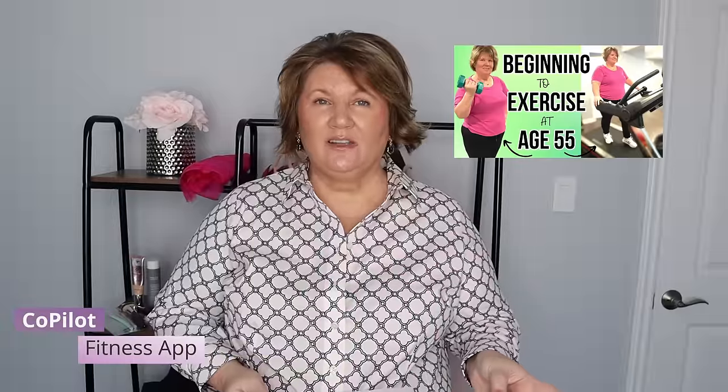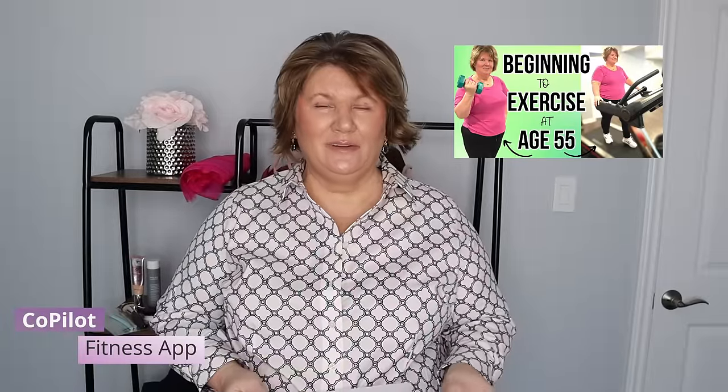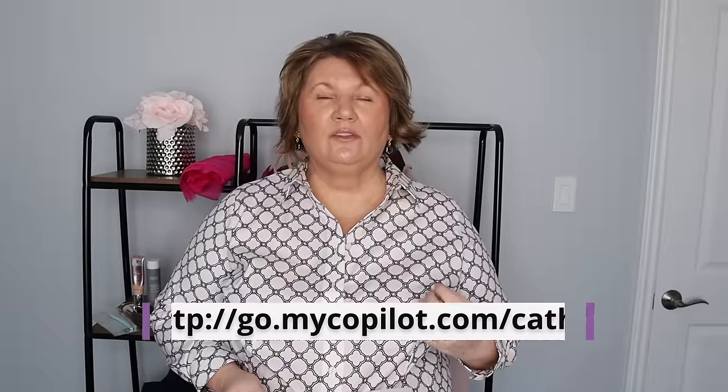Another thing I've been loving in March is the Co-Pilot fitness app. I did a video on getting fit at 55 and I love it. You get your own personal trainer — you communicate by text or Zoom calls and she tailors the program specifically to you. I do a weight, yoga, and core routine blended into one 20–30 minute workout three times a week, and I'm already seeing the difference — my arms are getting toned. I love lifting weights but hate the gym, so working out at home is perfect. I'll link it below.